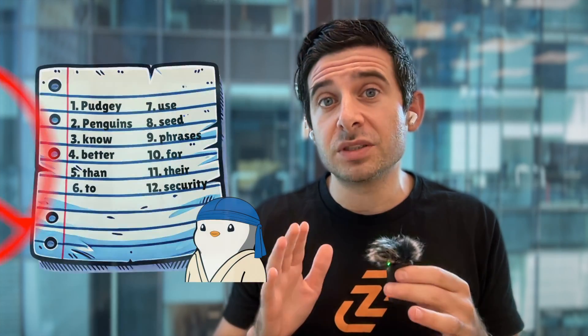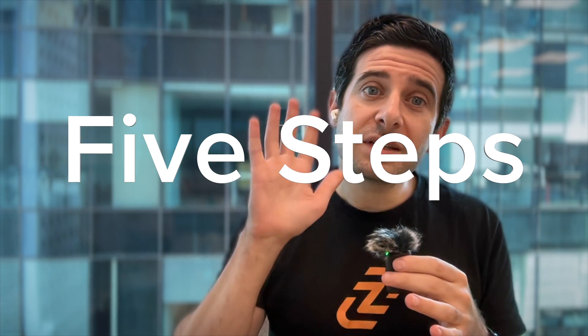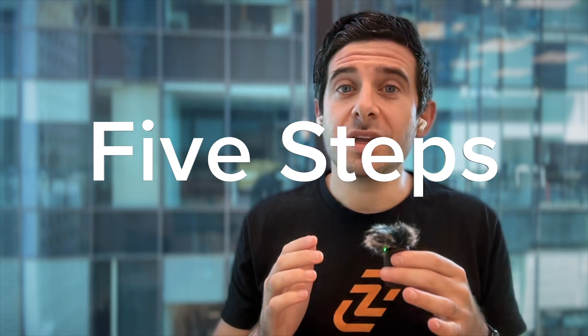This unmatched security is because Zynga does not use a traditional seed phrase. Instead, it leverages institutional-grade technology called MPC. Here are the five steps to get started with Bitcoin in your Zynga wallet.